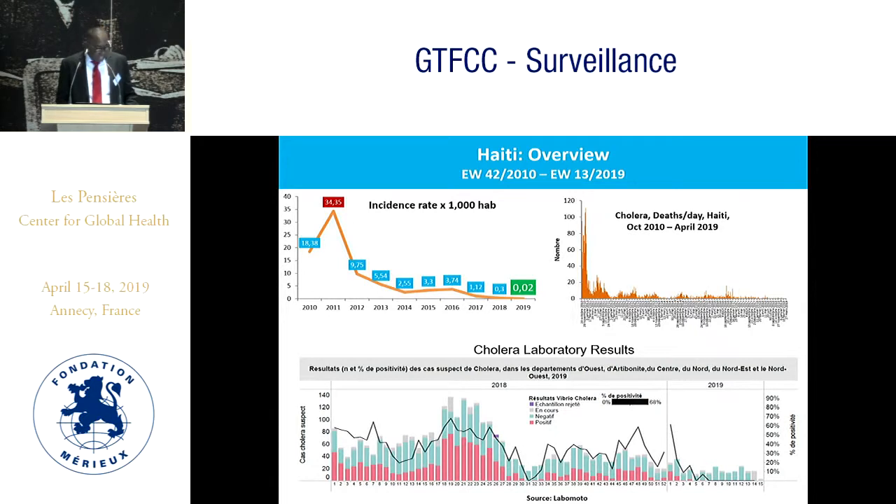One case awaiting confirmation was reported in March by a private laboratory, but until now we don't confirm this case. Also in 2018, more or less 40 suspected cases were positive. But since January, we have not registered any suspected cases in the country.